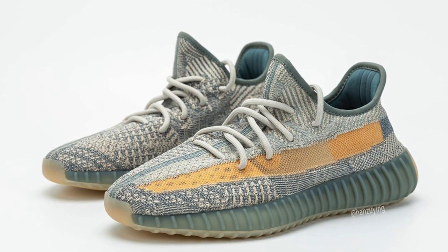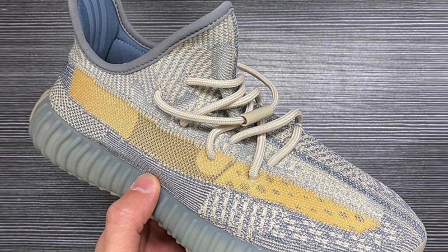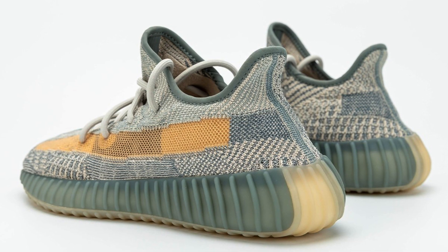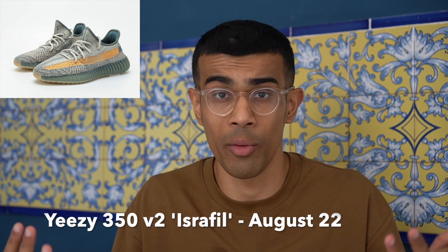On August 22nd, we have the Yeezy 350 V2 in the 'Israfil' colorway. The upper is a bluish-grayish color and the stripe is a bright yellow. This doesn't look like a very wearable colorway. What we've seen this year is that wearable Yeezy colorways sell out and have good resale, while unwearable ones like the sage green are sitting in stores with basically no resale. I expect that to happen with Israfil, and the timing releasing at the end of summer doesn't help either. Easy pass.